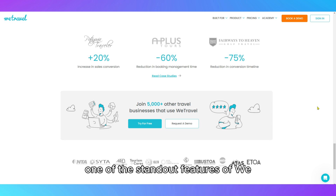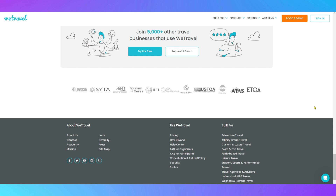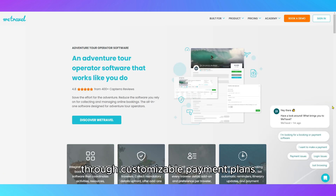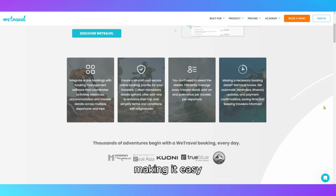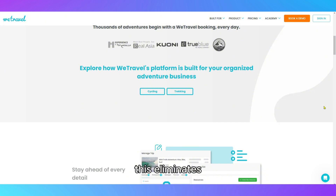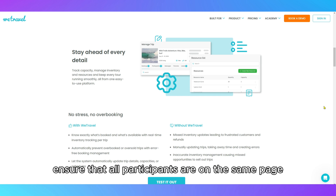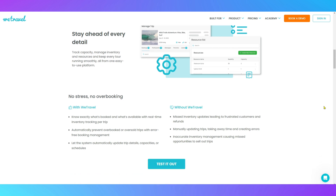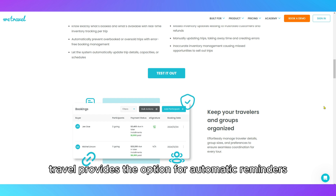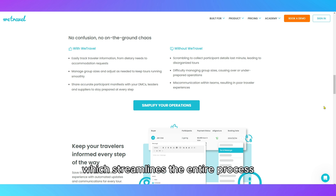One of the standout features of WeTravel is its ability to manage group payments. The platform allows travelers to securely pay for their trips through customizable payment plans, making it easy for organizers to collect funds from a large group. This eliminates the usual headaches of chasing down payments and helps ensure that all participants are on the same page financially. Additionally, WeTravel provides the option for automatic reminders and payment tracking, which streamlines the entire process.